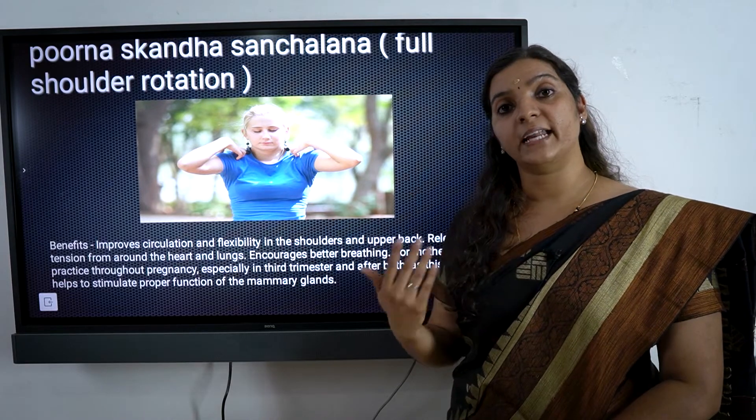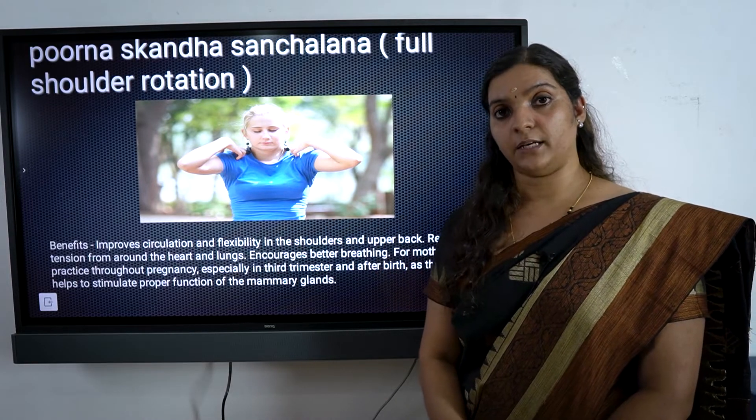We have to address the post-delivery period. Post-delivery, we should practice yoga asanas to strengthen the abdominal muscles, because there is a lot of space that has been occupied during delivery and it becomes vacant afterward.